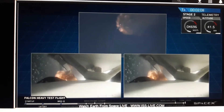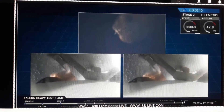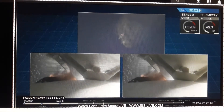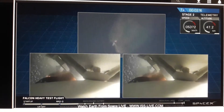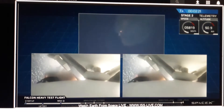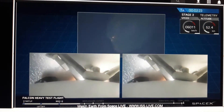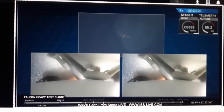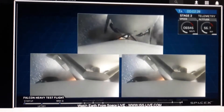Side boosters have begun to throttle down in preparation for the upcoming shutdown in about 20 seconds. Major event coming up — side booster shutdown and separation.